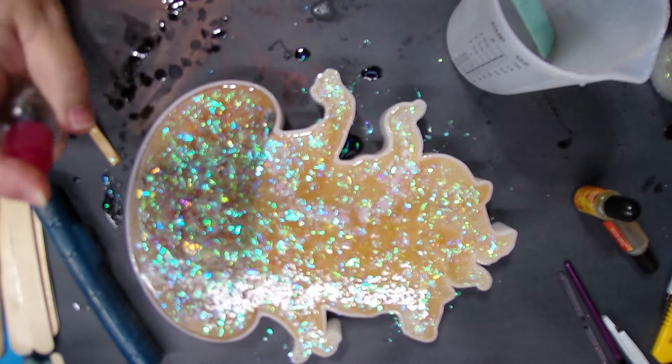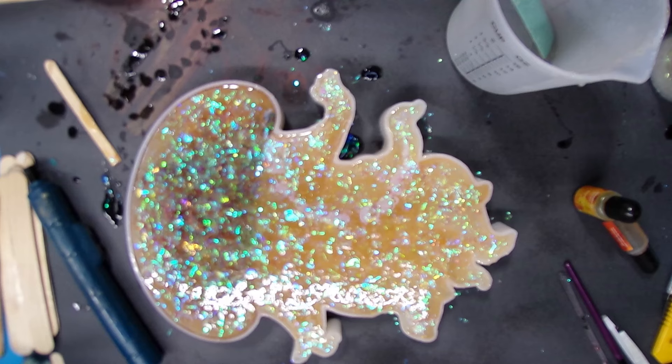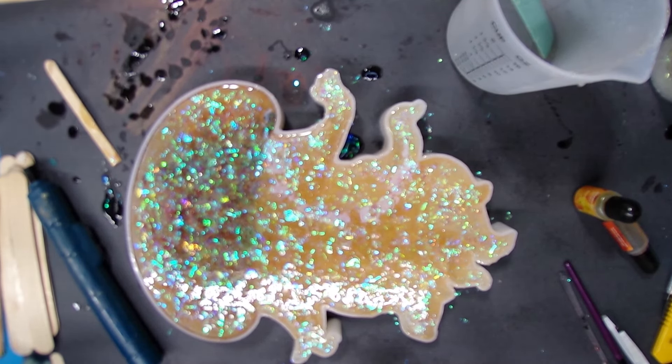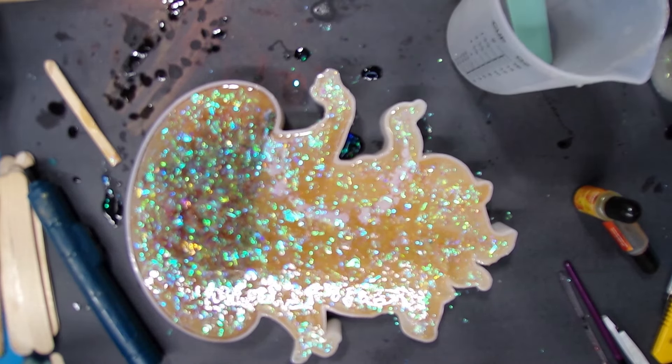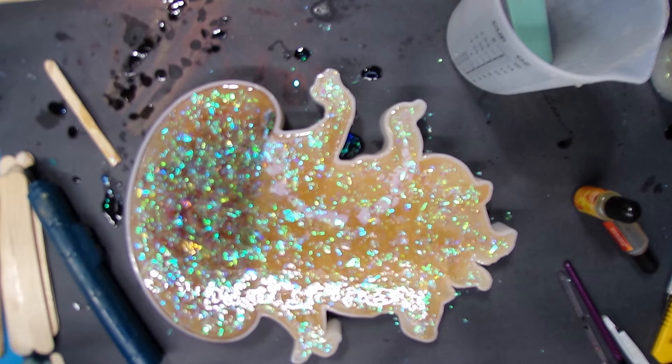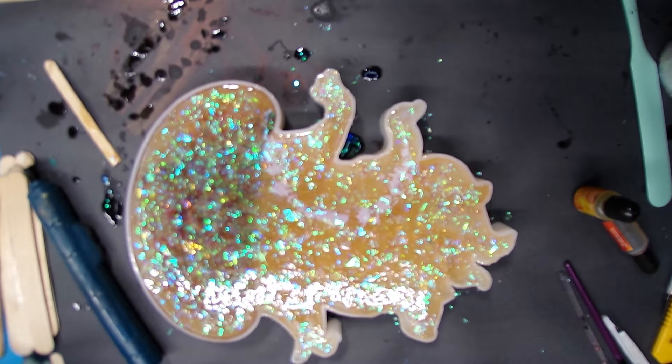I'm going to spray a little bit more — I'll probably end up spraying about two more times just as the bubbles come up. I'm going to clean up my cup again right after I get some gloves on. I did not get any resin on me this time — I know, bad girl. Our next step is to demold our jellyfish — we will be back then!